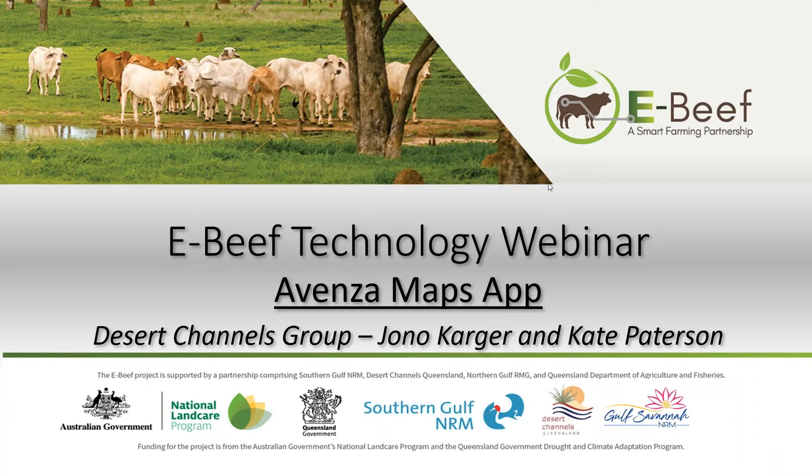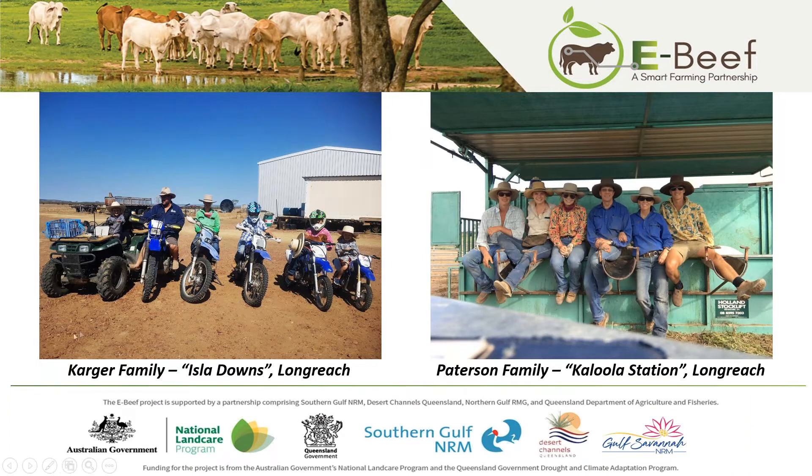A little bit of background about us. I'd like to welcome Jono Karga — as you can see his family photo is on the left hand side. We're sheep and cattle producers, 160 kilometres south west of Longreach — a family operation. We've been doing a little bit of the Avenza work with Kate and found it pretty useful. I'm one of two Desert Channels Central Region eBeef project officers. I actually also come from a family-owned property south west of Longreach called Kalula Station — you can see my family photo on screen now.